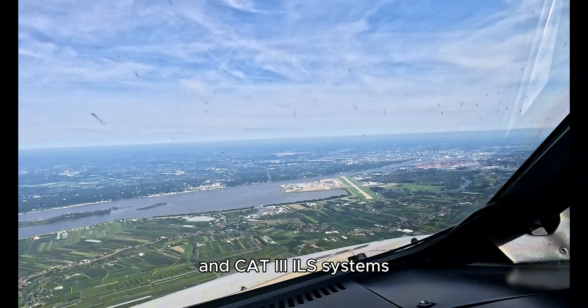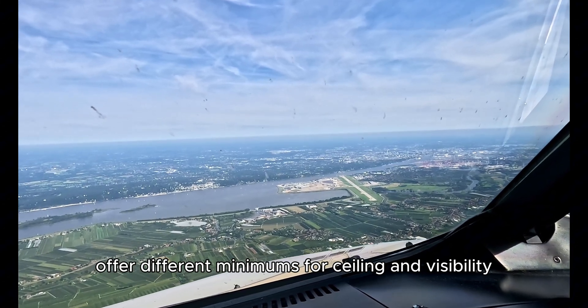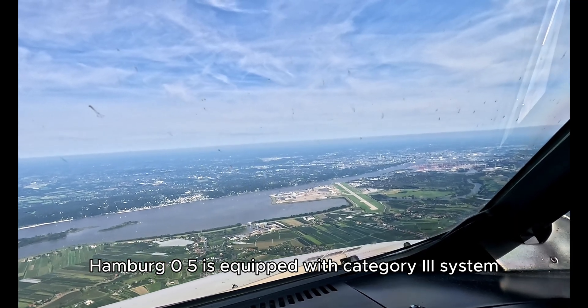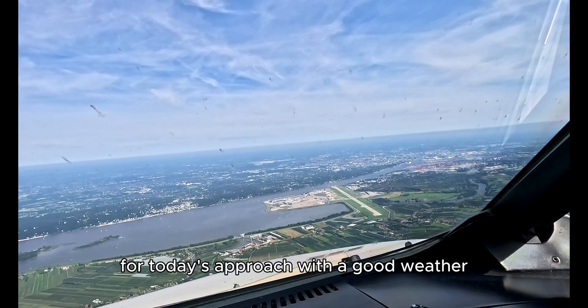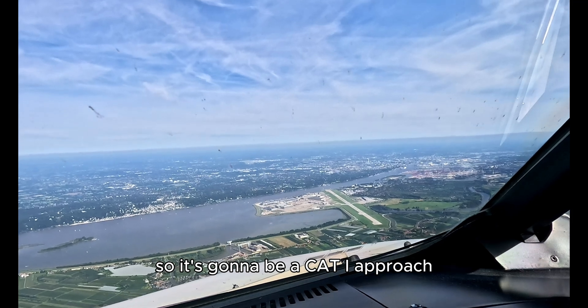The CAT 1, CAT 2, and CAT 3 ILS systems offer different minimums for ceiling and visibility. Hamburg runway 05 is equipped with a category 3 system, which allows landings in very low visibility. For today's approach with good weather, the CAT 3 system is not needed, so it's going to be a CAT 1 approach.